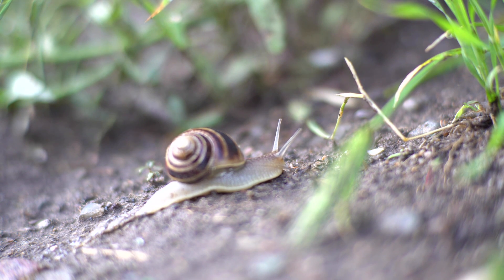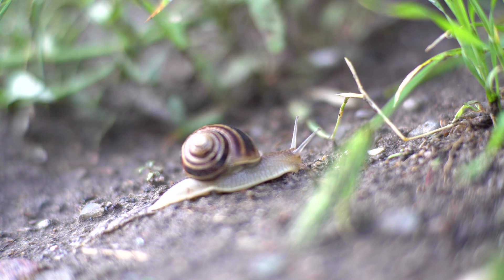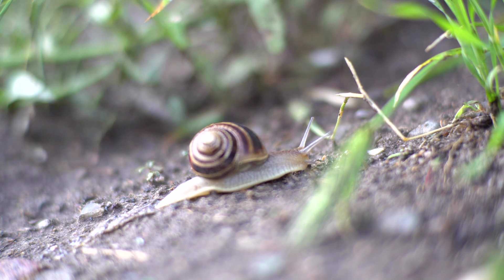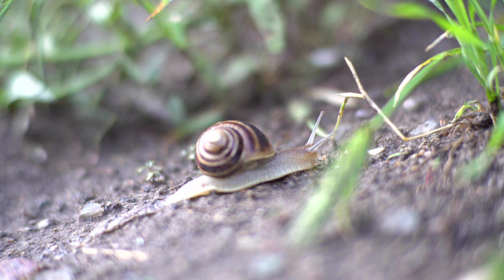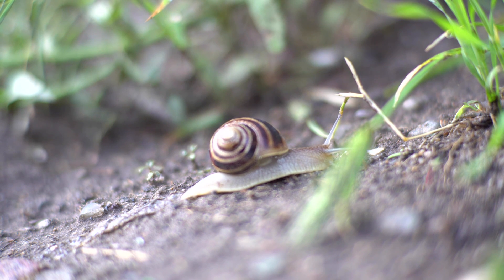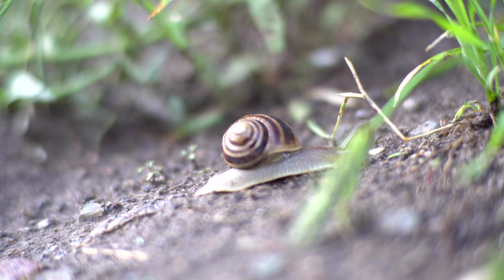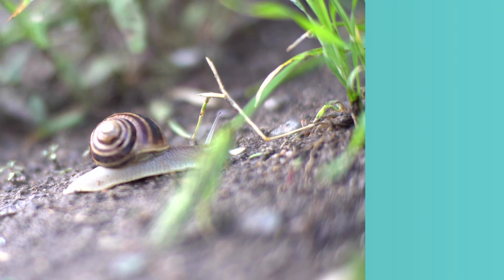Snails aren't insects, though. They're actually mollusks, like clams or squid. Snails, especially the ones in fresh water, need the water to keep their bodies moist and to help them move around. Now let's see if we can get a look under the water.